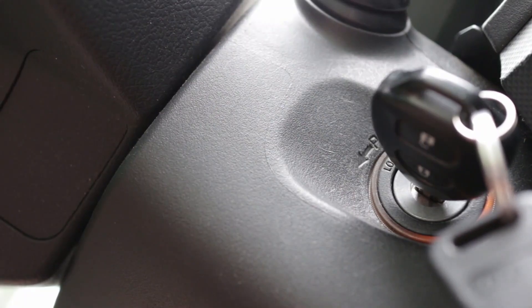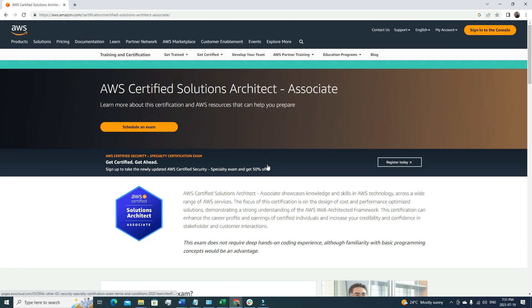Without further ado, let's dive in. At the very beginning we're going to go through the AWS official website where they have briefly explained about the AWS Certified Solutions Architect Associate certification. AWS provides three associate certifications: AWS Solutions Architect, AWS DevOps, and AWS SysOps Administrator. I definitely suggest you start with the AWS Solutions Architect Associate because it covers a lot of AWS services, and if you clear this certification you'll have a very good understanding of the AWS ecosystem and how to integrate multiple AWS services together to come up with a solution.